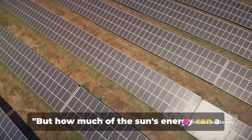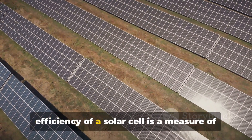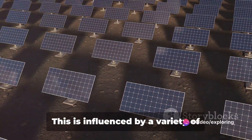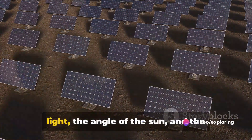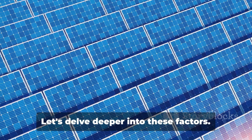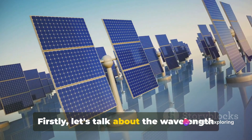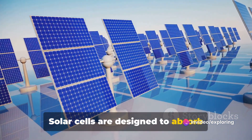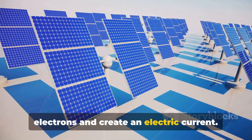But how much of the Sun's energy can a solar cell convert into electricity? The efficiency of a solar cell is a measure of how much sunlight it can convert into usable electricity. This is influenced by a variety of factors, including the wavelength of light, the angle of the sun, and the temperature of the cell itself. Let's delve deeper into these factors. Solar cells are designed to absorb photons from the Sun, which then excite electrons and create an electric current.